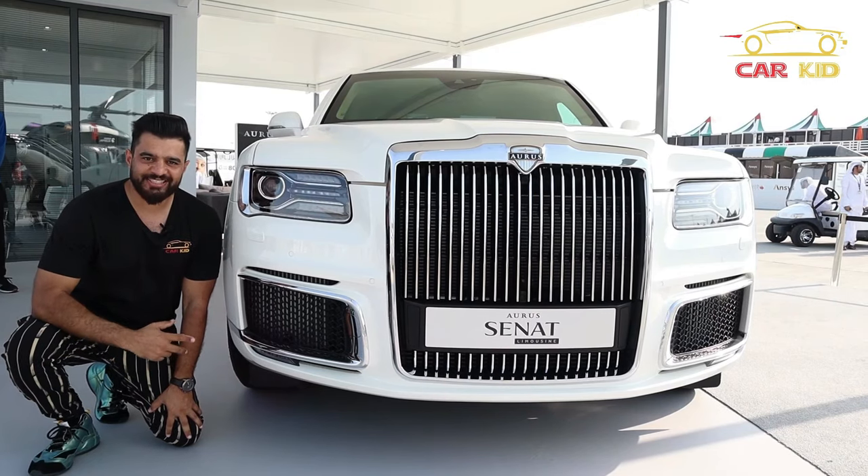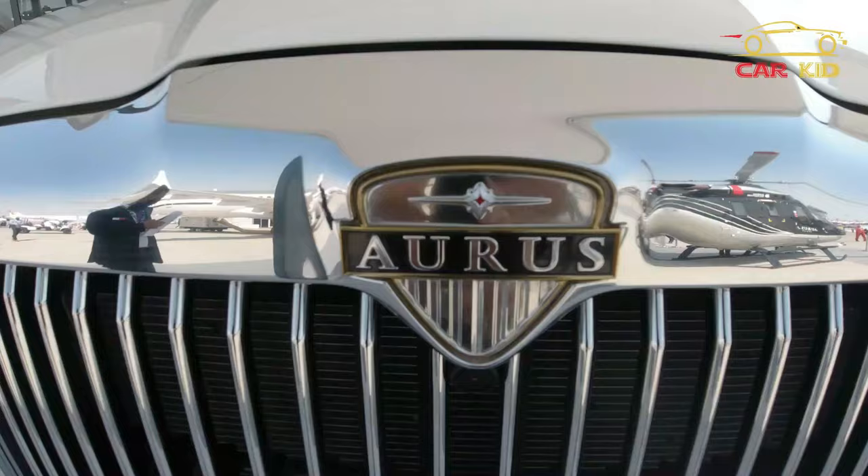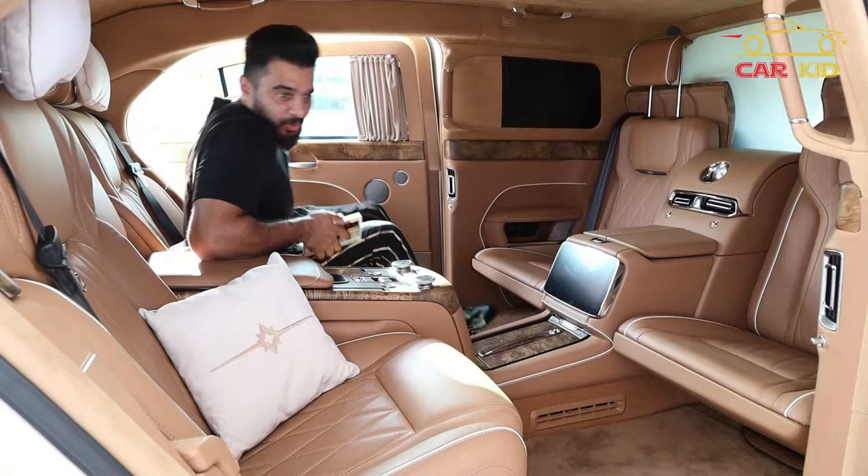Looking at the front of this Aurus Senat — a beautiful Rolls-Royce look. You got some LEDs over here, a big front grille, and it's a limousine. Welcome to the business class of the Aurus Senat.